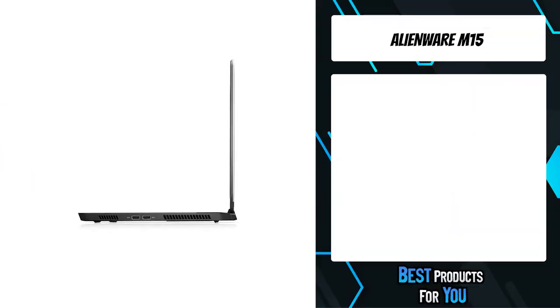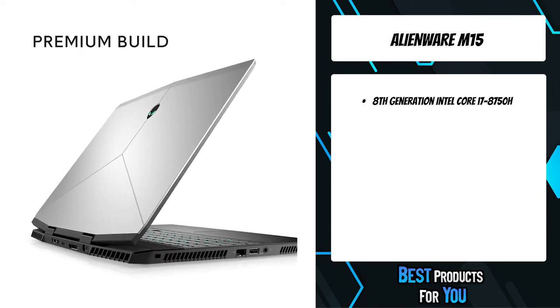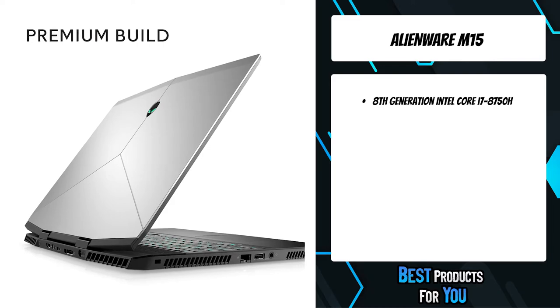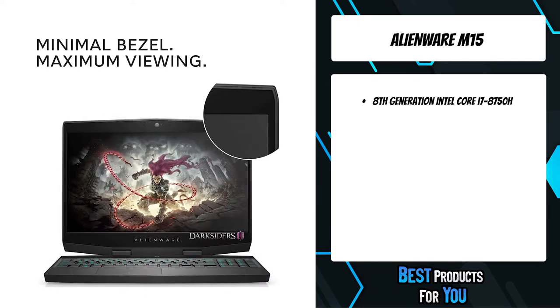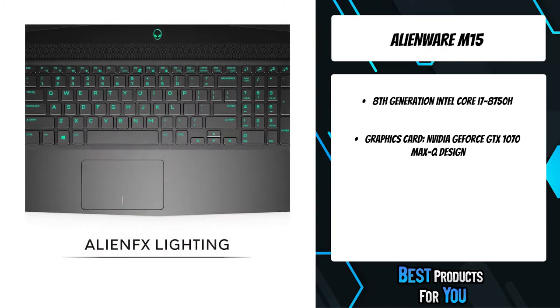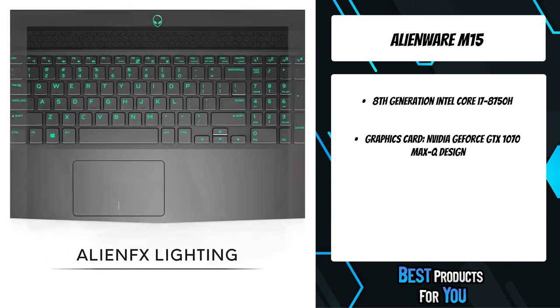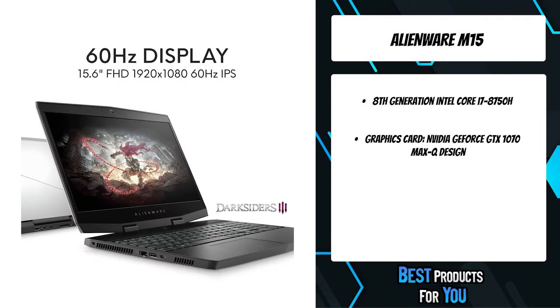The fourth product on the list is the Alienware M15. The Alienware M15 is more than just the latest in on-the-go gaming — it's the thinnest and lightest 15-inch gaming laptop ever, coming in at only 17.9mm and 4.78 pounds. At 5% thinner and 20% lighter than the Alienware 13, the slim, lightweight design allows you to roam freely and get lost in the game everywhere you go.